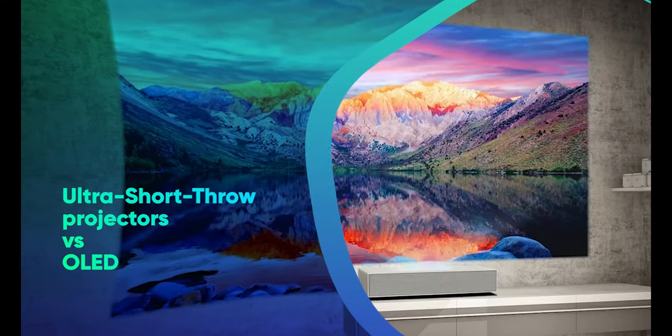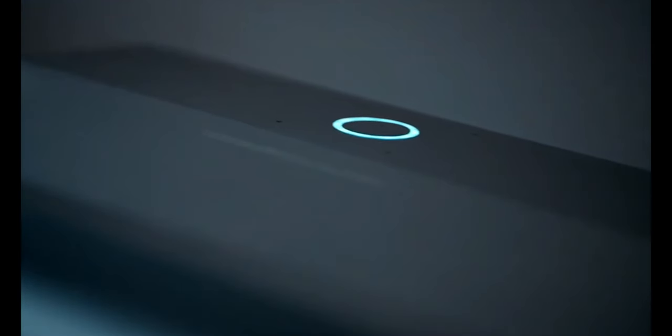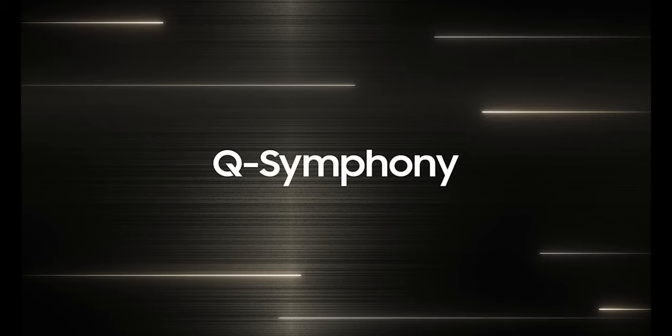Ultra Short Throw Projector vs OLED. Many people ask about Ultra Short Throw projectors compared to OLED and which one is worth buying. Over the past few years, Ultra Short Throw technology has improved significantly. And frankly speaking, size is important despite what you may have heard. The ability to beam massive images from just a few inches away from the wall holds enormous possibilities.